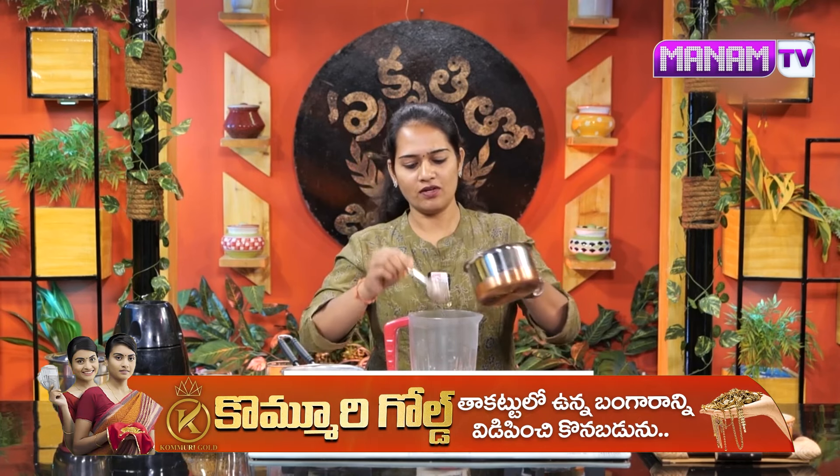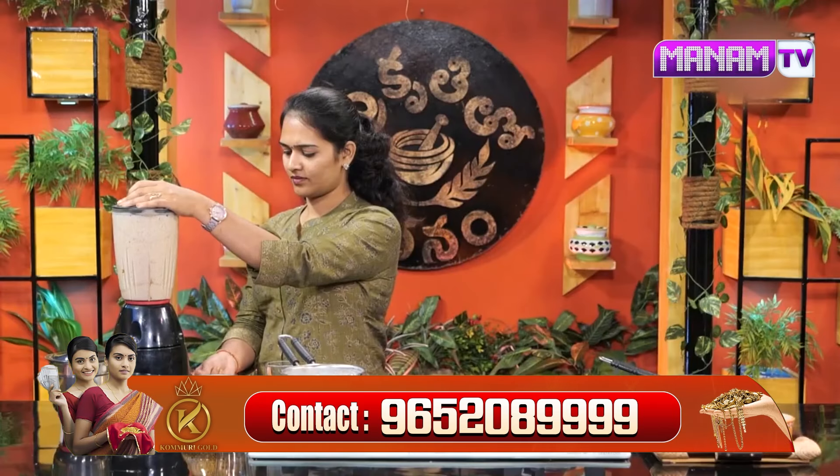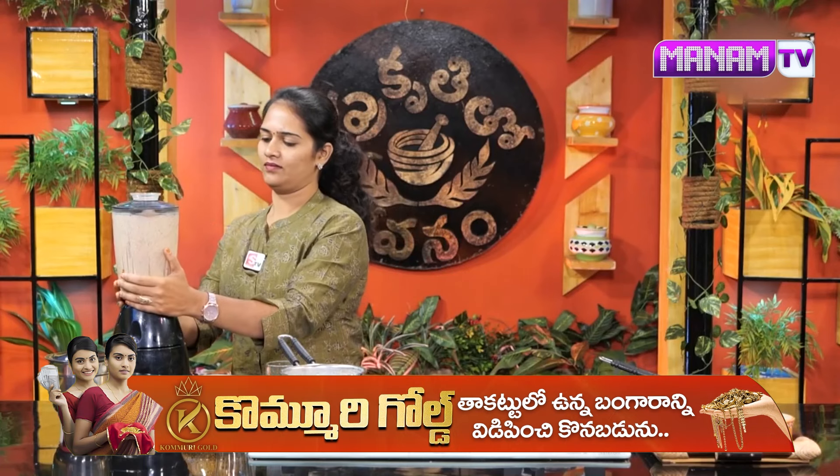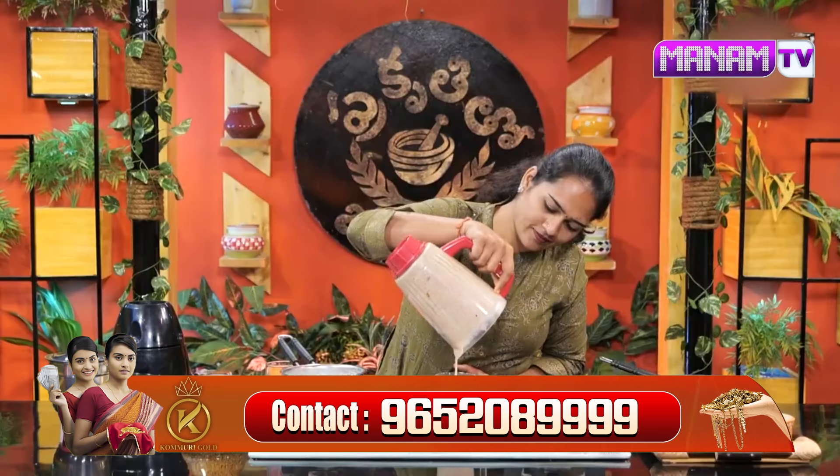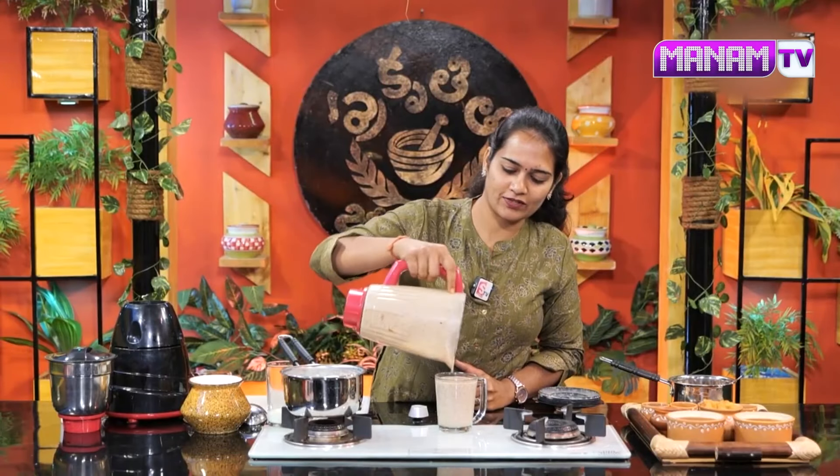We will make it smooth with the dry fruits and mix it. Let's blend everything together smoothly into one glass.